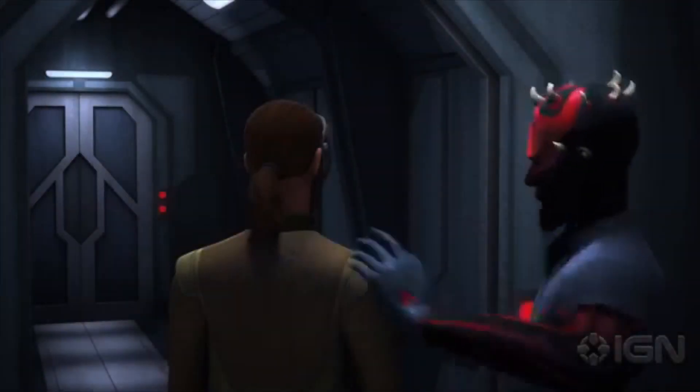Kanan and Ezra escape the nest with the Sith holocron and go to rendezvous with Maul, who still has their friends hostage. After Ezra is told to wait in another room, Maul escorts Kanan and tries to shove him out of an airlock, then tells his crazy psycho droids to go kill the Ghost crew, going back on his word.